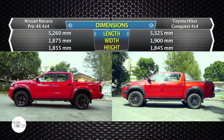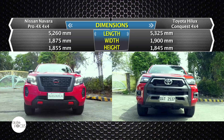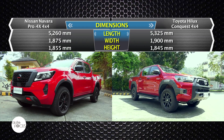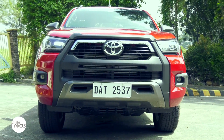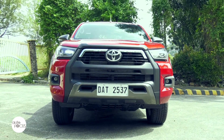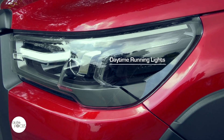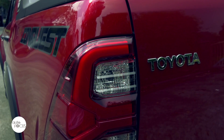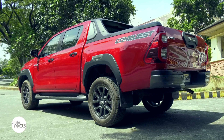The Toyota Hilux Conquest 2.8 4x4 automatic is 5,325mm long, 1,900mm wide, and 1,845mm tall. It comes with a grille with thick frames with solid horizontal slats, wide over-fenders with garnish, bi-beam LED auto-leveling headlamps, daytime running lights, front fog lamps, rear LED combination lamps with line guide and LED deck lamps, and power adjusting and folding side view mirrors.